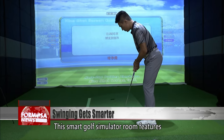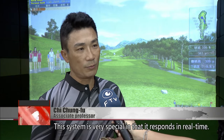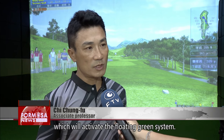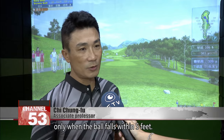This smart golf simulator room features Taiwan's first floating green system, currently the only one in Taiwan. This system is very special in that it responds in real time. After the ball hits the green, there will be a slope which will activate the floating green system. The floating green system will activate only when the ball falls within five feet.